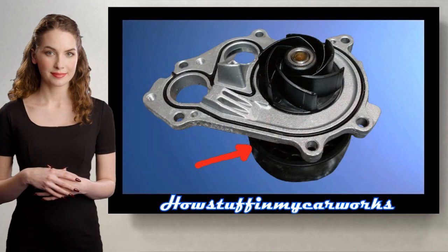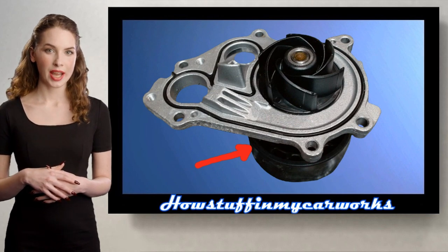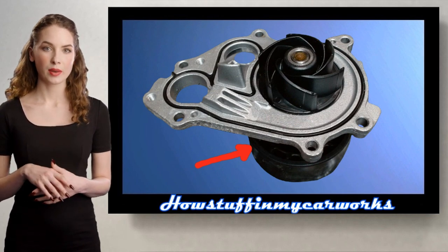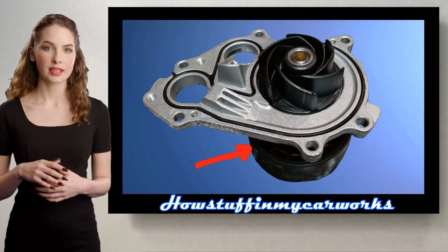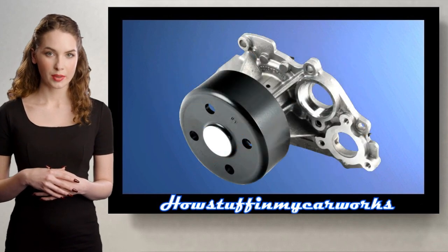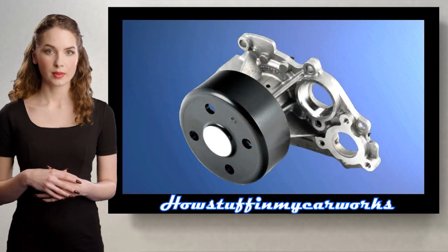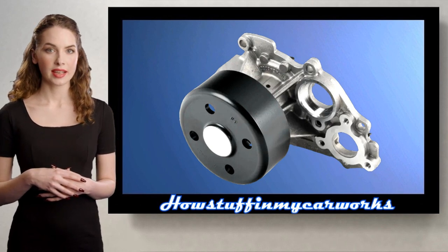Number 5. Some 2020 and 2021 models equipped with a 3-liter gasoline engine have been recalled in the US because the belt pulley on the mechanical water pump may fracture, allowing the drive belt to come off the water pump and alternator. The repair consisted in replacing the defective water pump with a new part that meets the quality specifications in the affected vehicles.